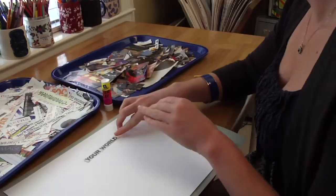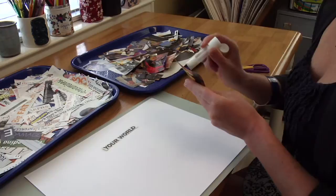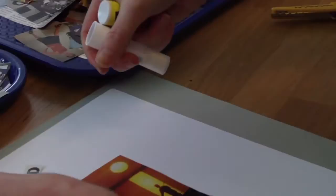Adolescents are just drawn to collages, and I think some of the reasons are the media, the images and the magazines. I try to have magazines that are of interest to the adolescent's interests, and they're used to using collages. They make collages for fun, for cards, for presents, for school, so it's a medium that they're familiar with, and they like it.